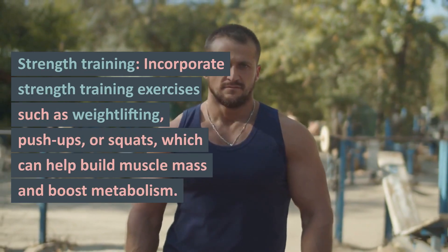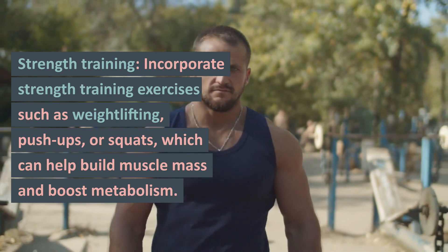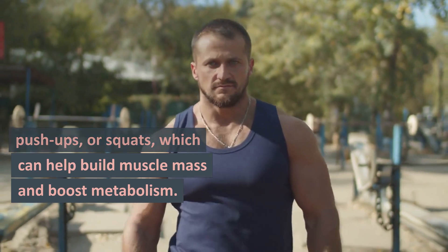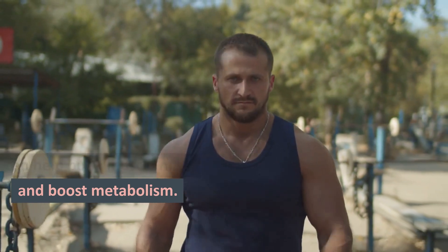Strength Training. Incorporate strength training exercises such as weightlifting, push-ups, or squats, which can help build muscle mass and boost metabolism.